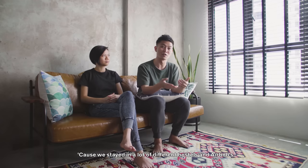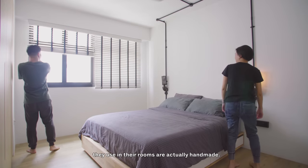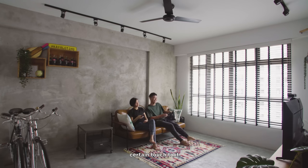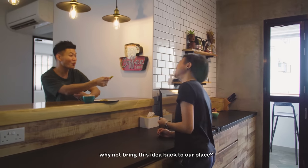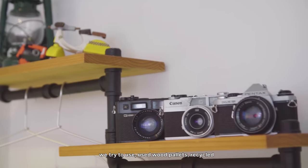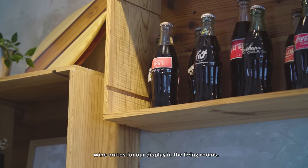Because we stayed in a lot of different hostels and Airbnbs, we found that the furniture they use in their rooms is actually handmade. It's not perfect, but there is a certain touch to it. Upcycling is a big thing. So when we came back, we thought why not bring this idea back to our place. So some of the furniture in the house, we try to use wood pallets and recycled wine crates for our display in the living room.